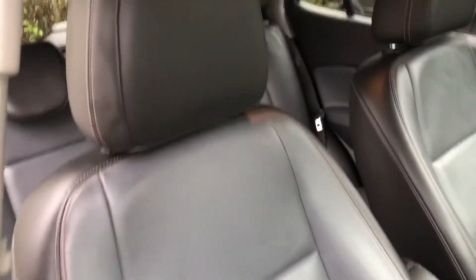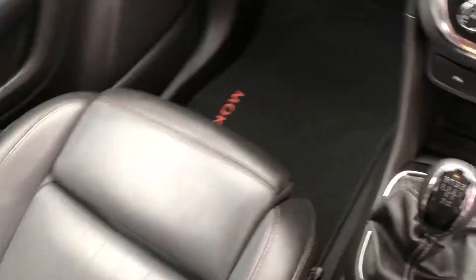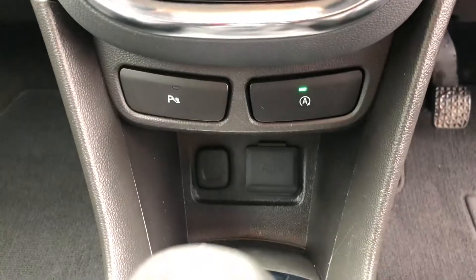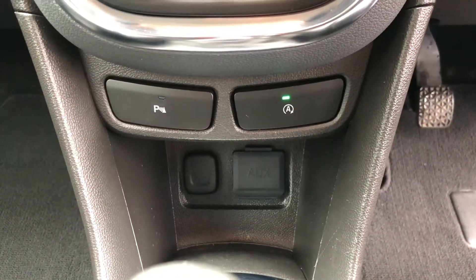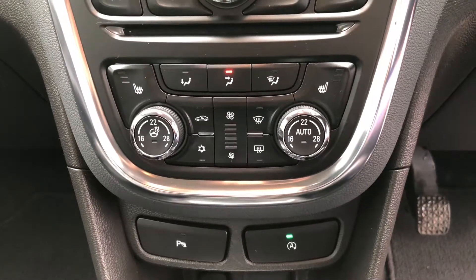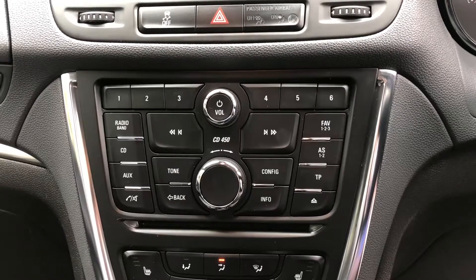Again, front seats are in immaculate condition — no marks, rips, or tears anywhere. Front seats are heated, as is the steering wheel. Five speed manual gearbox in this vehicle. We've got the start-stop technology button and front and rear parking sensors. Below that we've got the AUX and USB to connect music to the stereo. Heater controls, climate control, heated seats, heated steering wheel, and radio CD above that.